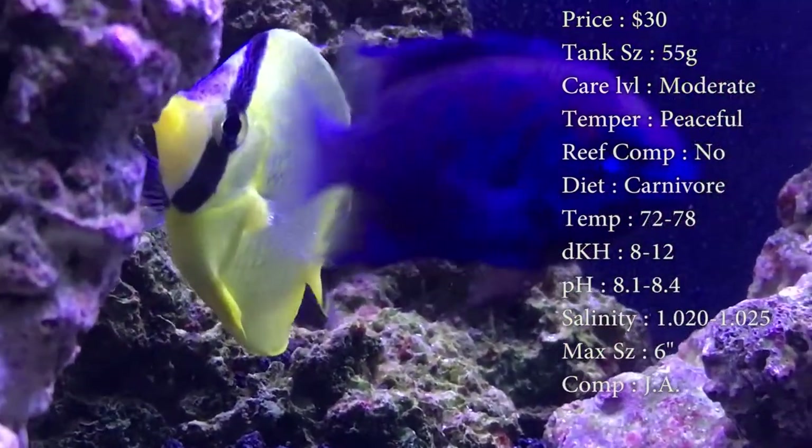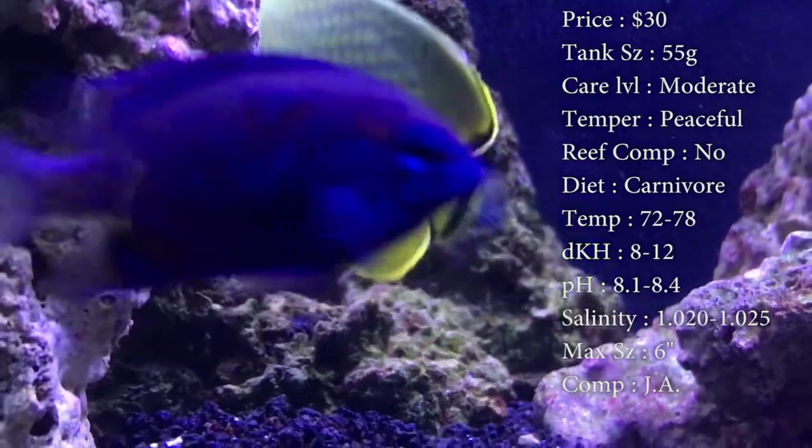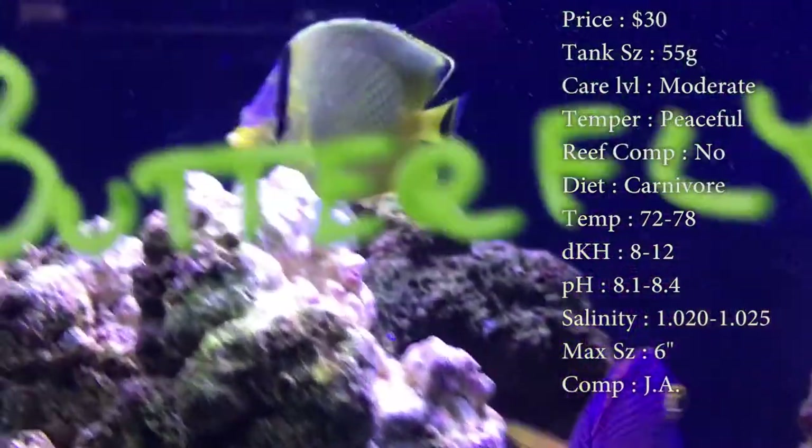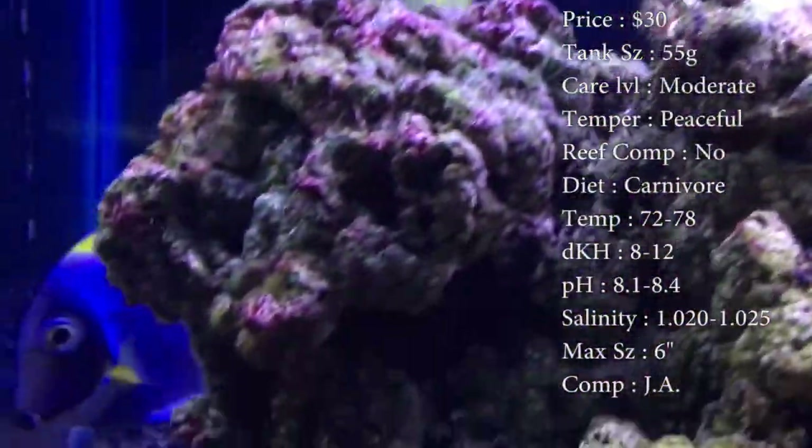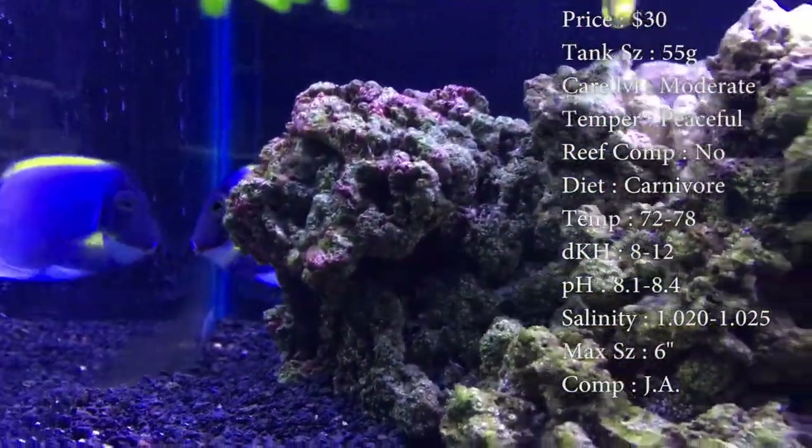Max size, he can get about 6 inches. Pretty big butterfly. Compatibility, just ask. We have put them with other butterfly fish before, like the banded, and they did just fine, so you could definitely put them with other stuff.